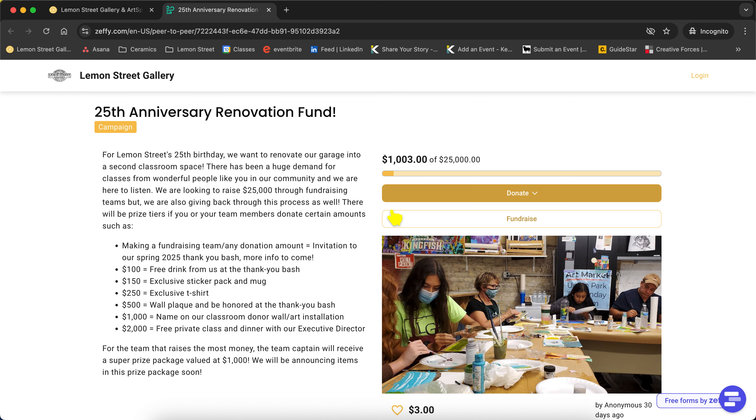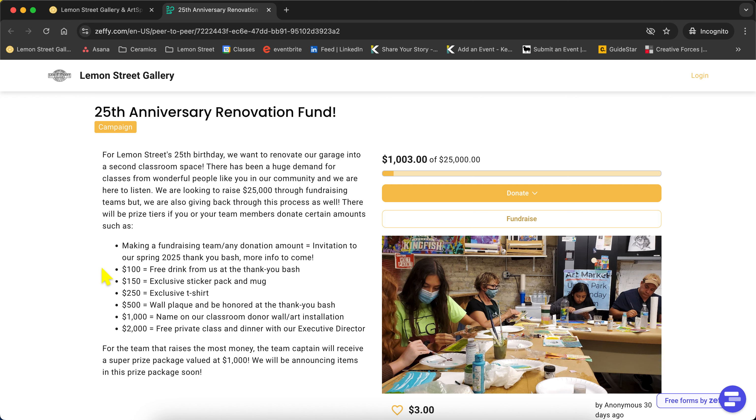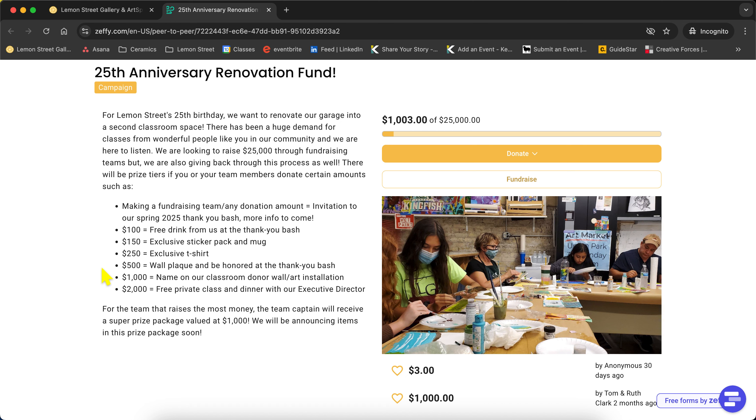This page has so many options — everything is laid out in terms of what fundraising will get you, and we have a lot of cool perks going on, so please take advantage of those. We really want to give back to you, the fundraisers, during this process. The person who raises the most money will receive a prize package valued at a thousand dollars. We are still working on getting those items together and will be announcing that package shortly.